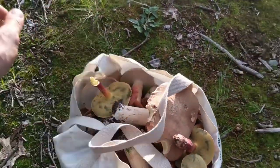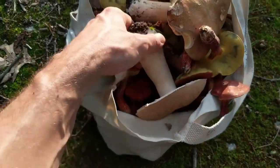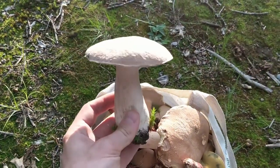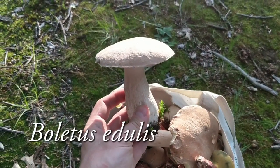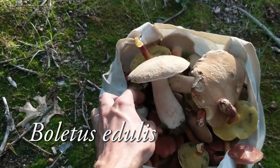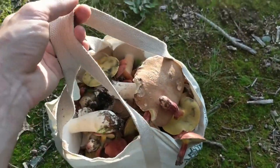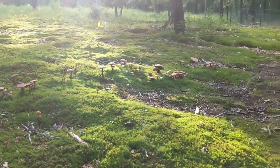Here's our bag that we just filled up and we can't take any more. This is your prototypical Boletus edulis, king bolete — it's just growing randomly here. I've never seen anything like this. I'm gonna sign off and just take in the scenery a little bit more.